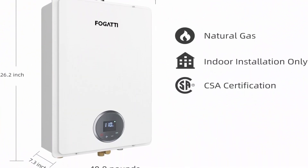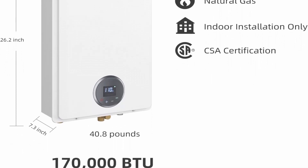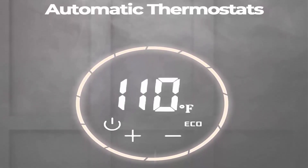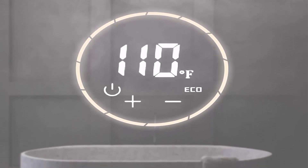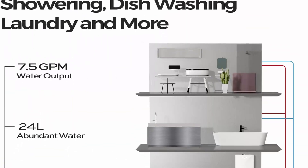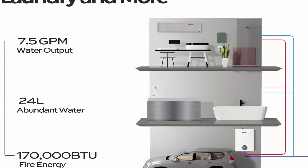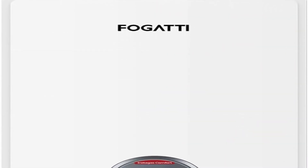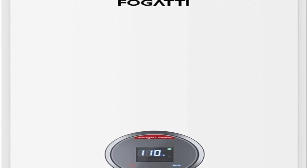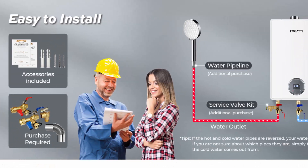Compact design for easy installation. Fogatti provides a five-year warranty on the heat exchanger and two years on other parts; labor costs are extra. Anti-freeze protection requires keeping the water heater plugged in at all times at 120V/60Hz. If temperature falls below 37.4°F or the machine is not used for a significant period, the water heater must be drained to avoid freezing.